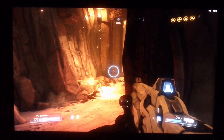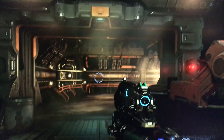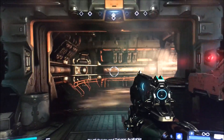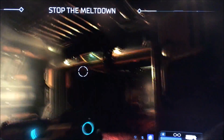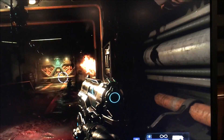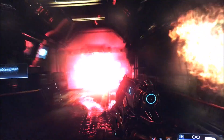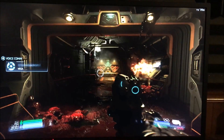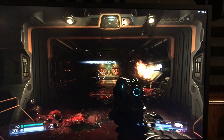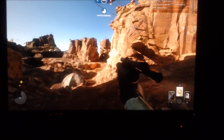Moving on to Star Wars Battlefront on the Omen. The reviewer has played quite a bit of Doom with this monitor and found it super smooth — 75Hz FreeSync doing exactly what it's supposed to. Colors are great, black levels are great, and 75FPS is constant with the Fury X. It's a phenomenal gaming experience.